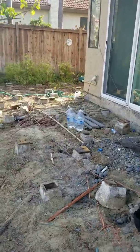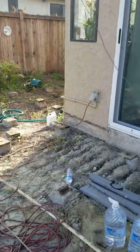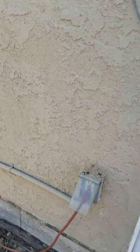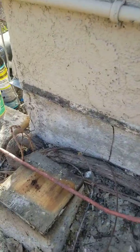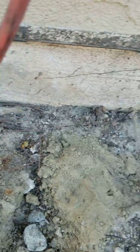We did get most of the deck ripped out. And something else to show you right over here — roots are terrible. The root came up underneath the deck where all the water was, going all along the house and everywhere.